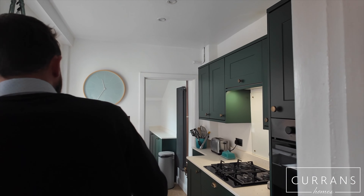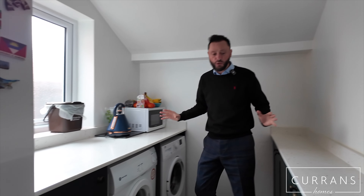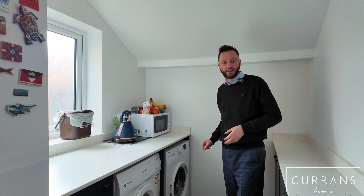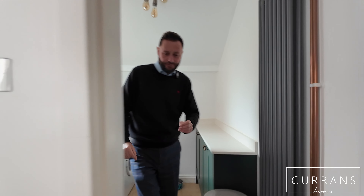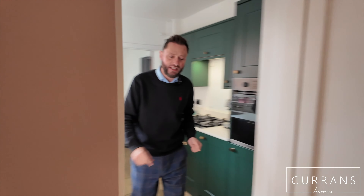The kitchen has recessed spot lighting above. What I also like is this useful little utility area with kitchen units and work surface repeated in the same style, and the same stone tile flooring. There's obviously space here for a fridge freezer, plumbing for a washing machine, space for a tumble dryer, and a vertical radiator. So you've effectively got a good sized kitchen split into a kitchen and utility room.